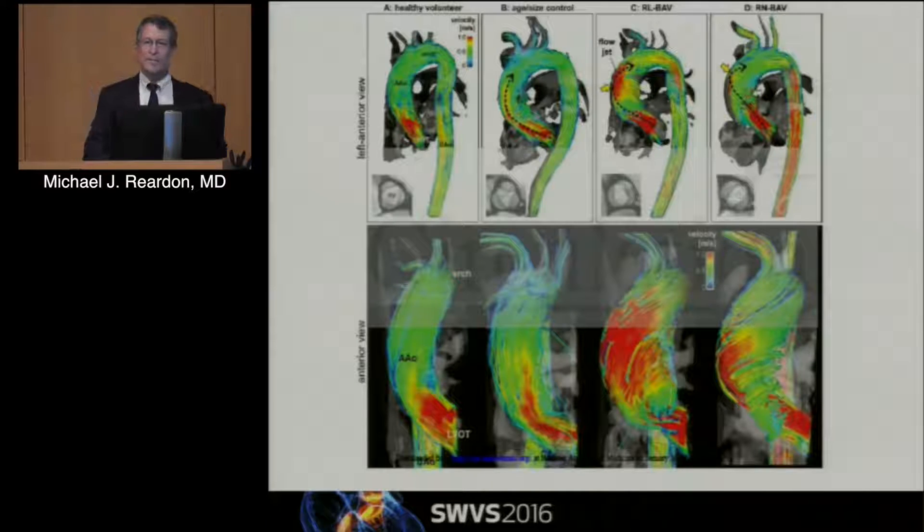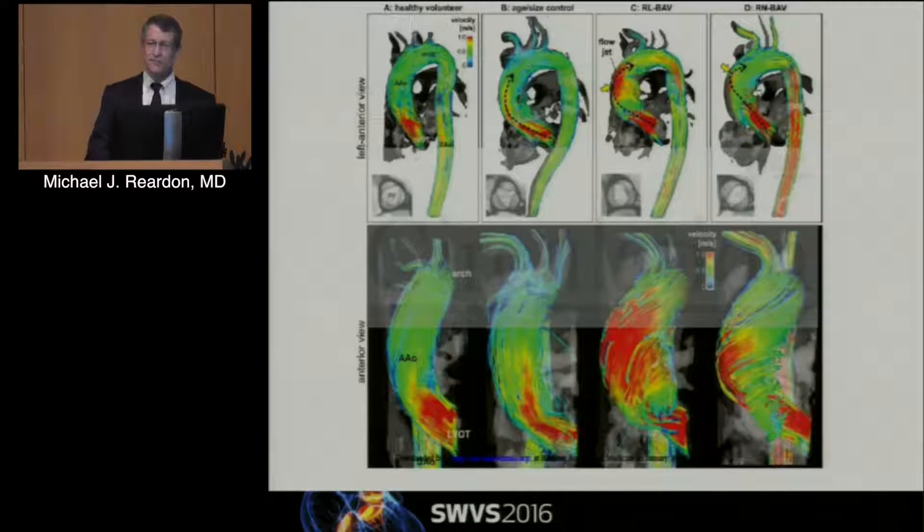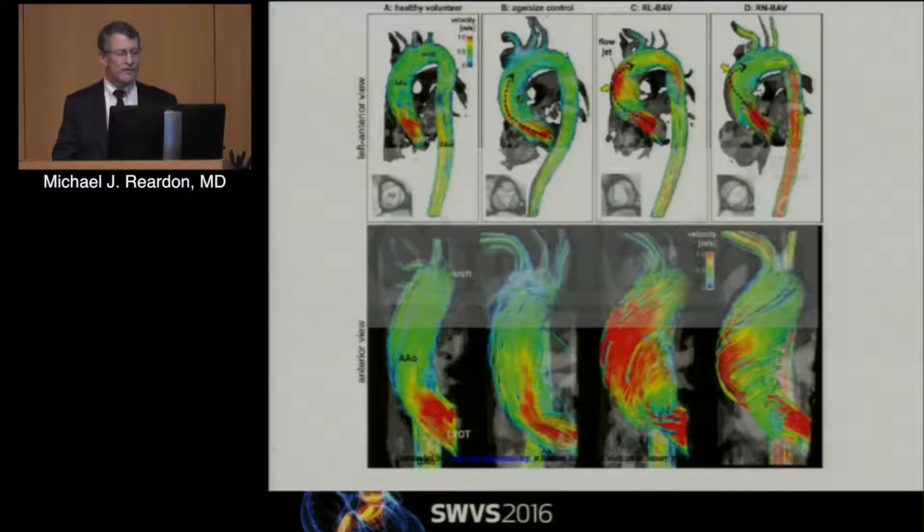With 4D MRI we're really starting to look more at functional things. As Dr. Laurie mentioned about Carpentier looking at static autopsy versus living, moving things — if we look at living, moving things, we learn more. One of the things we're learning is that flow is different through a tricuspid valve than a bicuspid valve. You can see this vortex that appears in the ascending aorta — that's not normal. We also know there's more aortic dilatation with or without stenosis.